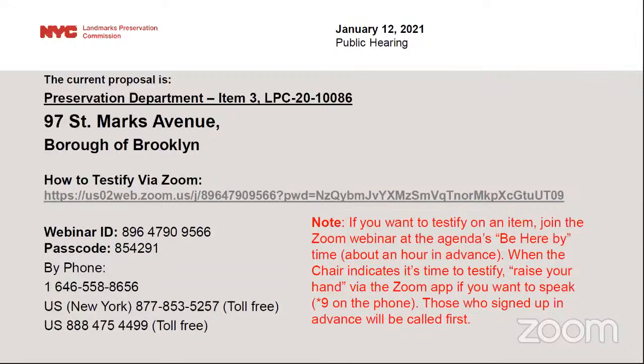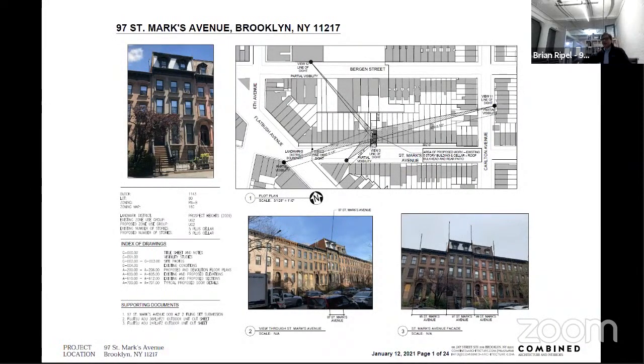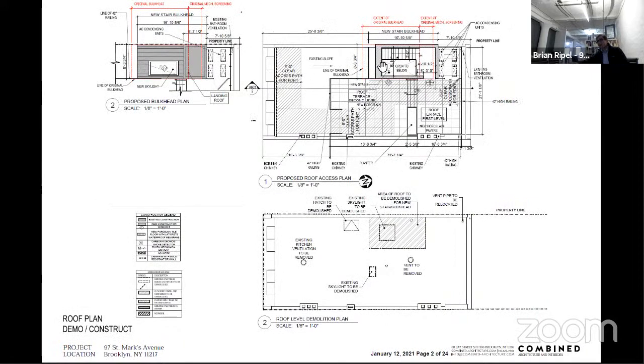Brian Ripple from Combined Architecture introduced the project at 97 St. Mark's Avenue in the Prospect Heights Historic District. The proposed scope of work is for a new bulkhead to the roof with an accompanying roof terrace, and to relocate and add mechanical equipment to that roof area. Following presentation to the community board, comments were received and incorporated into a revised proposal being presented today.